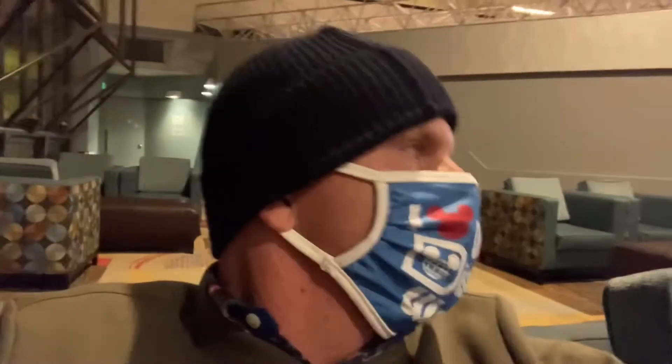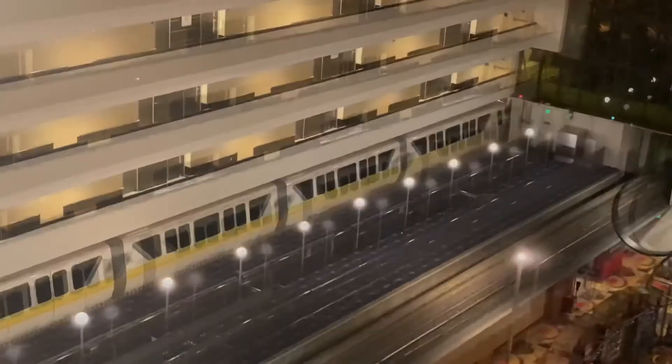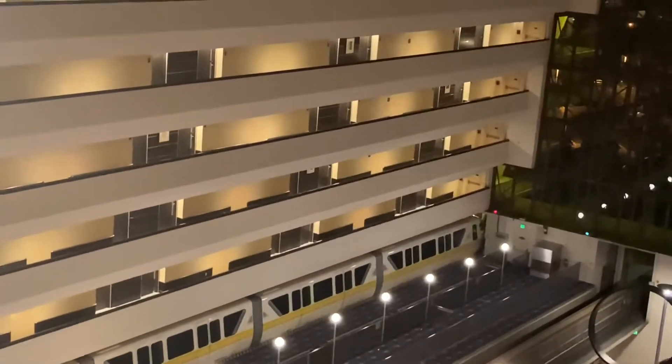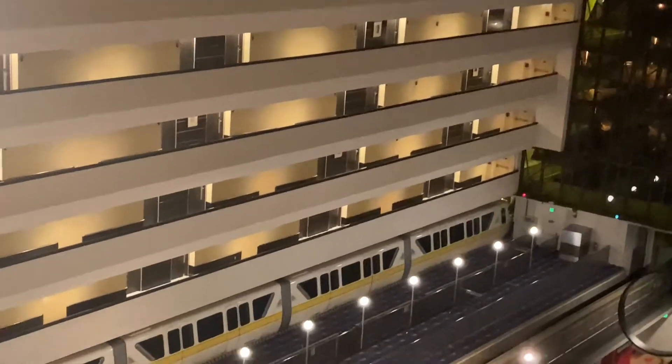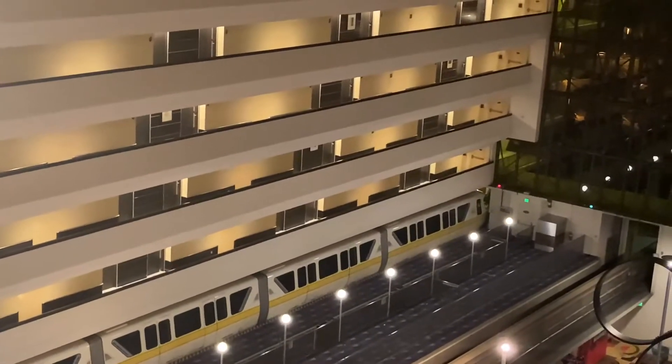That's my view looking at the monorail from the lobby at the Contemporary Hotel, with Bay Lake just behind me where I'm staying. Pretty incredible. In this lobby you're going to find the monorail right here — how amazing is that? So you get to take the monorail to Magic Kingdom, Polynesian, Grand Floridian Resort, the Transportation Ticket Center, and the Contemporary Hotel. You can also walk to the Magic Kingdom.